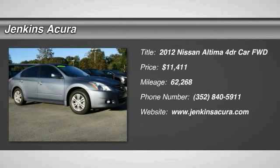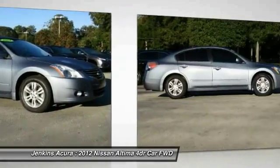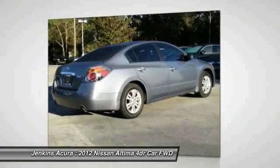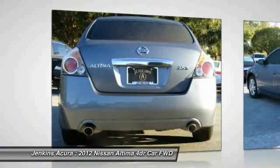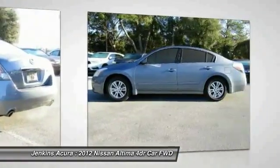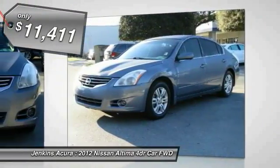2012 Altima. The Nissan Altima offers advanced features to make life easier, including push button ignition, which comes standard. Combine that with a powerful V6 or efficient four-cylinder engine, six standard airbags, and over 5,000 quality and performance tests, and you'll see the Nissan Altima is made to drive and built to last and is priced below $15,000.